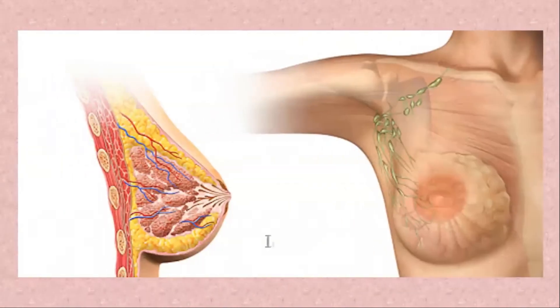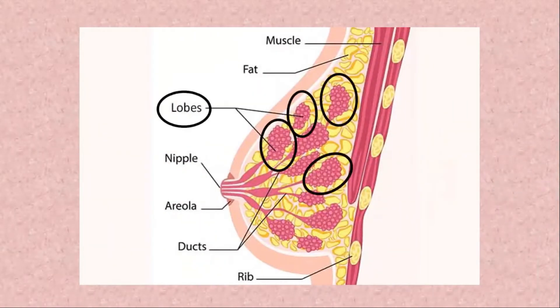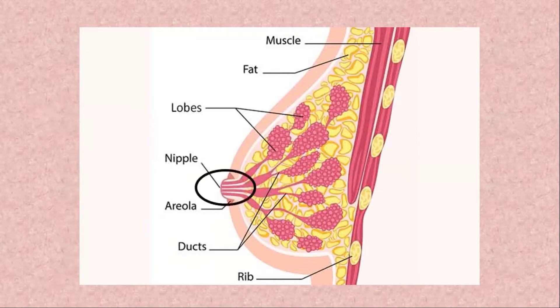The inframammary fold is a ridge of fat at the bottom of the breast. Each breast contains 12 to 20 cone-shaped lobes, which are made up of glandular tissue. The glandular tissue which makes the milk is composed of lobules that attach to ductules that further extend to the milk ducts and to the nipple pore.